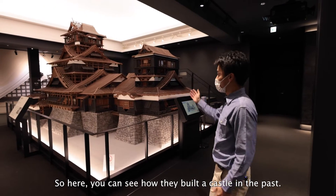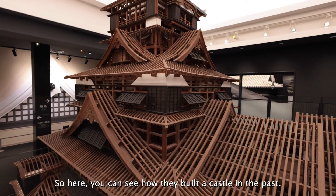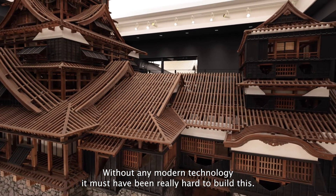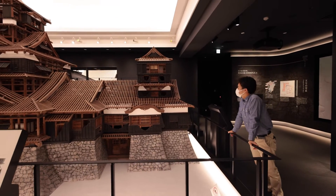Here you can see how they built the castle in the past. Without any modern technology, it must have been really hard to build this gigantic castle. It's really nice.